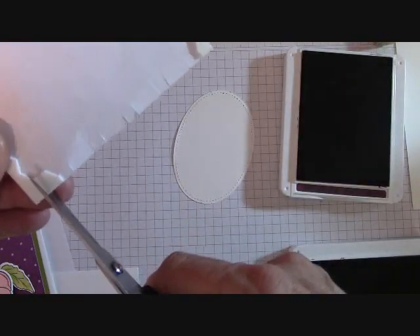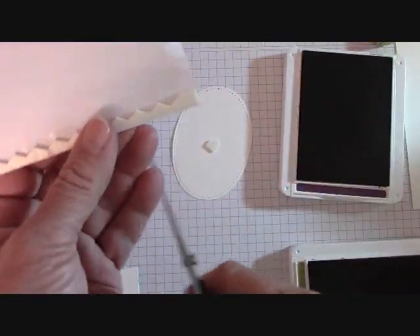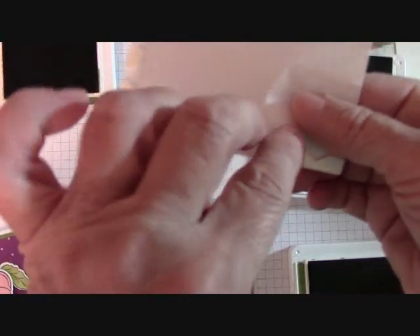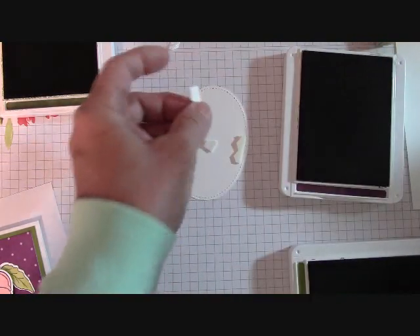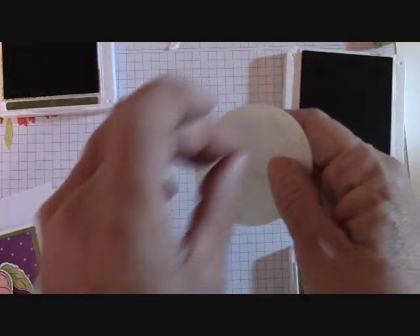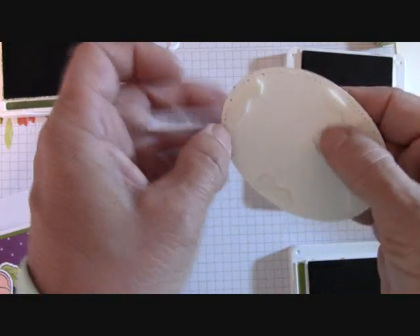Now I have our stamped element. I'm going to flip it over and use some of the sides of my dimensionals. Never ever throw your dimensionals out — you can use the entire sheet. I'm cutting these off two at a time. Because this is an oval, they work out perfectly on the sides. Let's go ahead and take all the backing off now so we have it ready, and when our card is done we can just put it all together quickly.